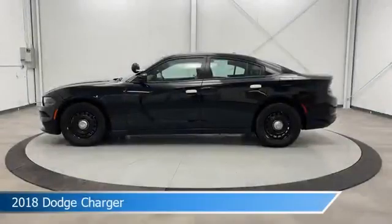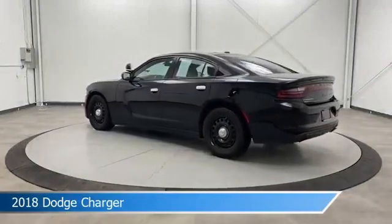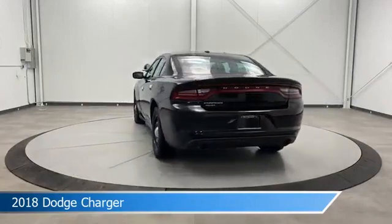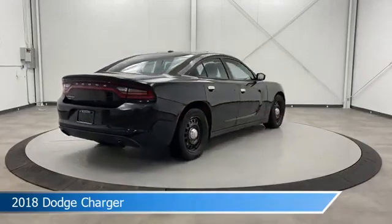Take a look at this 2018 Dodge Charger, equipped with a 5-speed automatic transmission in pitch black clear coat. This car comes with some great features including all-wheel drive, keyless entry, anti-lock brakes, audio controls on steering wheel, and more. Come in and check it out today.